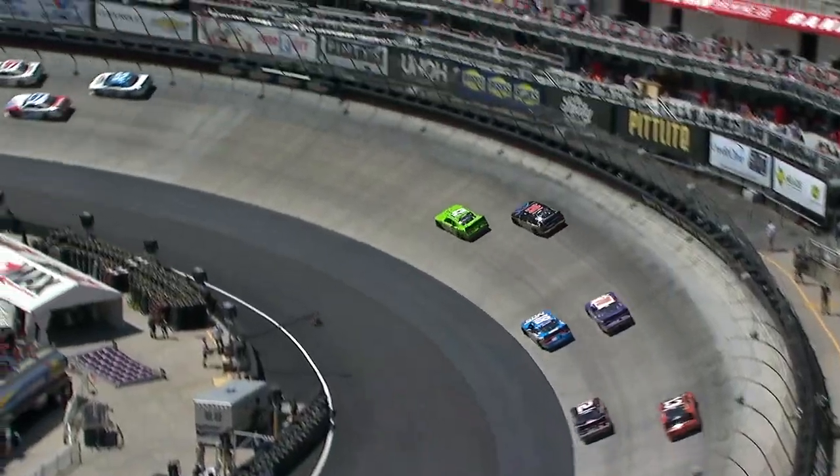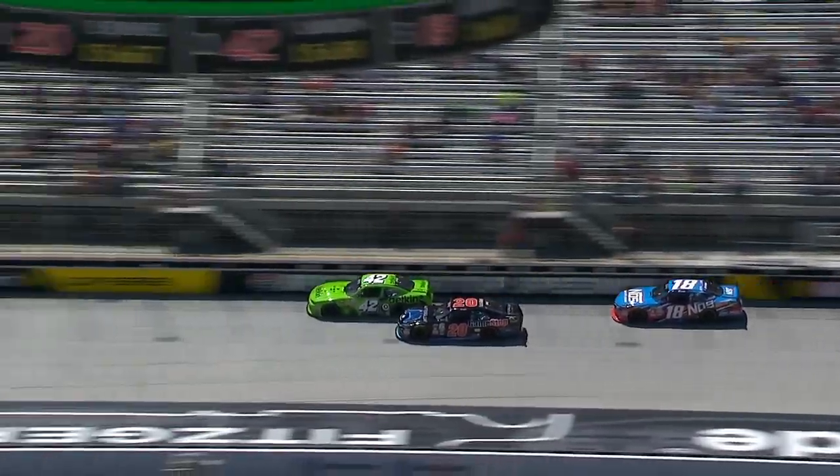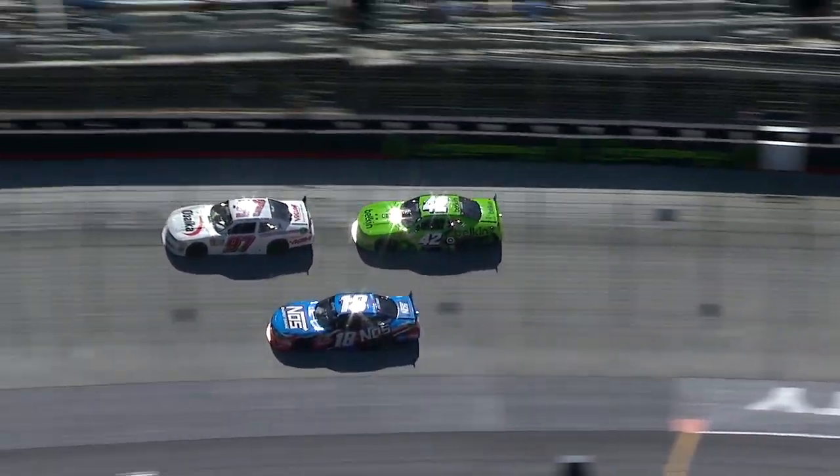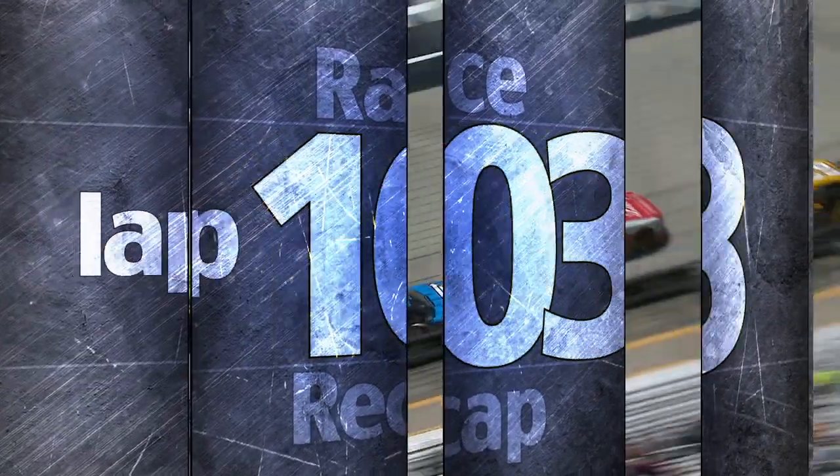11 laps later on lap 61, Kyle Larson would end up taking the lead from Eric Jones, but on lap 63, Kyle Busch gets by Kyle Larson as the Dash for Cash leader Jones sits in third place.